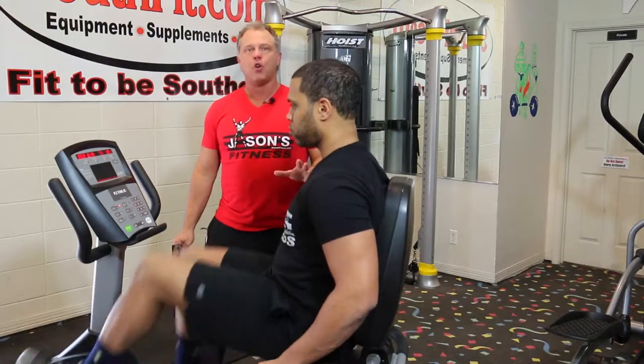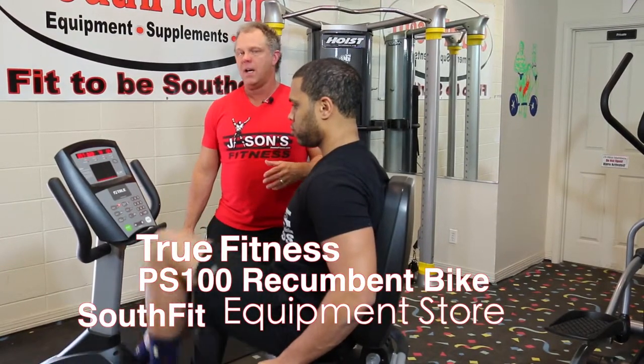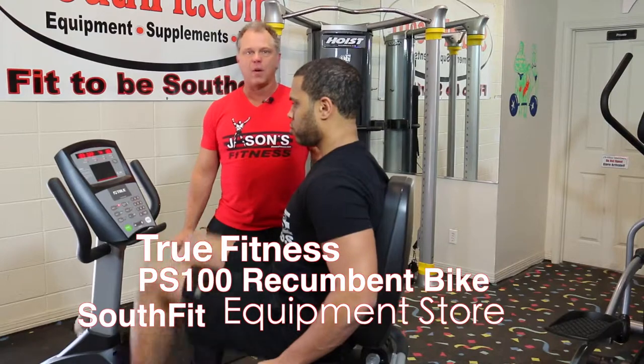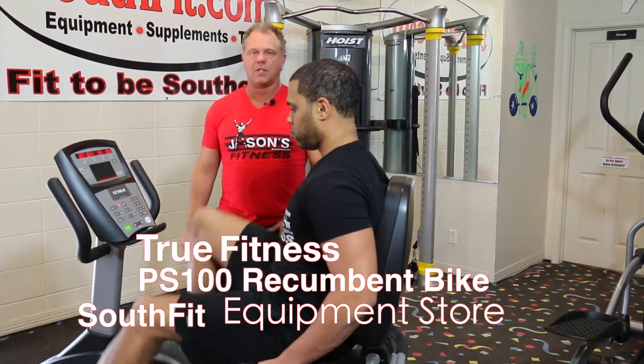This is light commercial, which means it can be used in a condominium or a motel. A lot of you that travel have seen these. We do a lot of business with people that say, 'I want a True so-and-so — I went to a motel and I love that treadmill.' And that's how that works, because it's a great product.